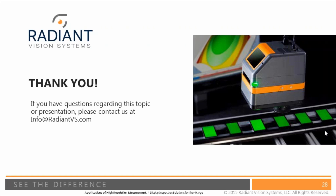Great questions! That takes us a little bit over our half hour, but we had some excellent questions. If you have a question that was not answered, please feel free to email us at info@radiantvs.com and we'll make sure to get that to Doug or someone who can answer your question. Thanks again for joining us today.